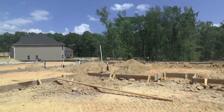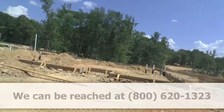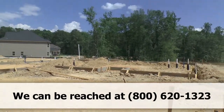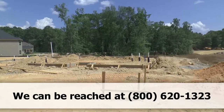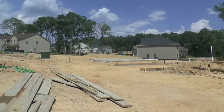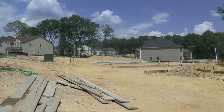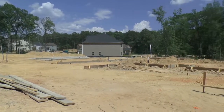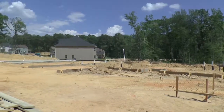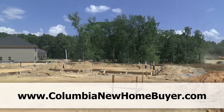This is the first video in the series. Videos are done about every two to three weeks, catching the different phases of construction. Next time that we're here, that house right there is at foundation, just before framing. So when I come by here in two or three weeks, I expect it at least to have the foundation like that, and maybe starting with the framing.